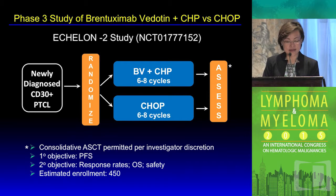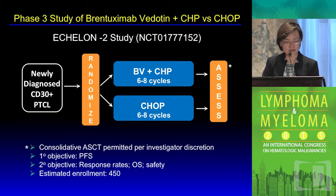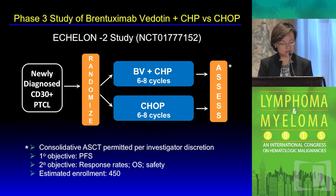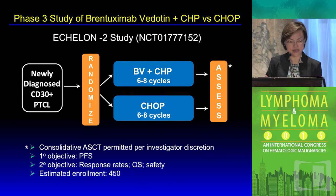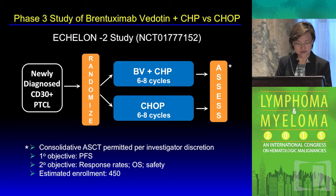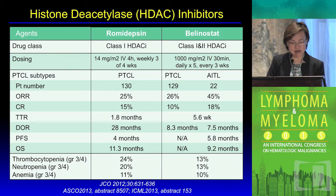Based on this data, a randomized study is moving forward. The study compares the experimental arm of brentuximab vedotin with CHP — without vincristine — for up to eight cycles versus standard CHOP. The study design was flexible in that patients could move on to autologous stem cell transplant and be followed as part of natural history. The primary objective is progression-free survival with expected enrollment of over 400 patients. I believe ALCL accrual continues while non-ALCL arms are closing. The outcome is eagerly awaited given the well-tolerated profile observed.